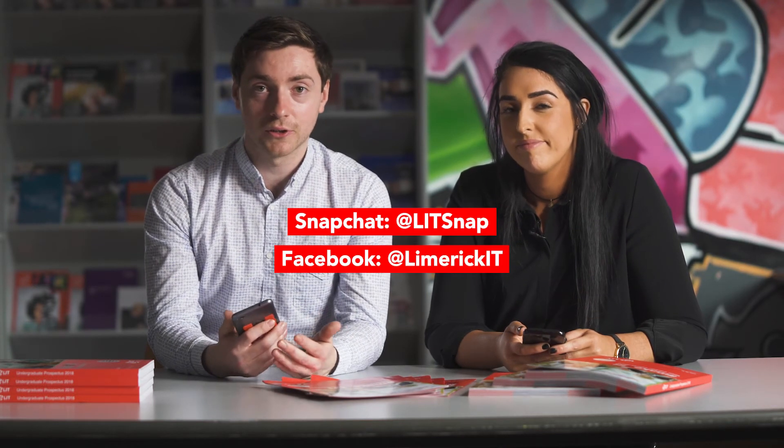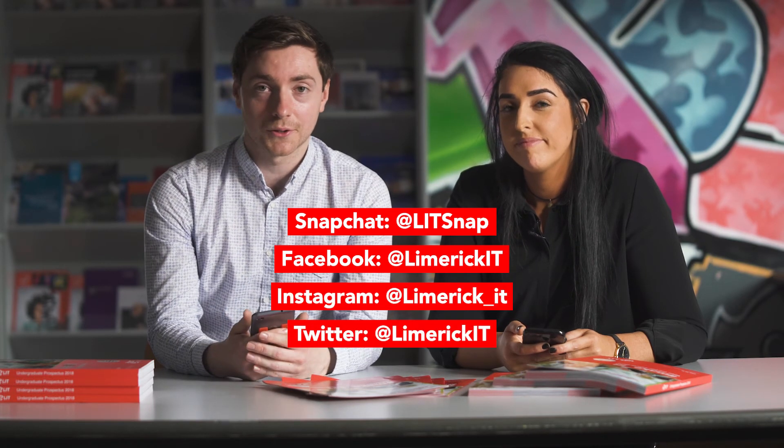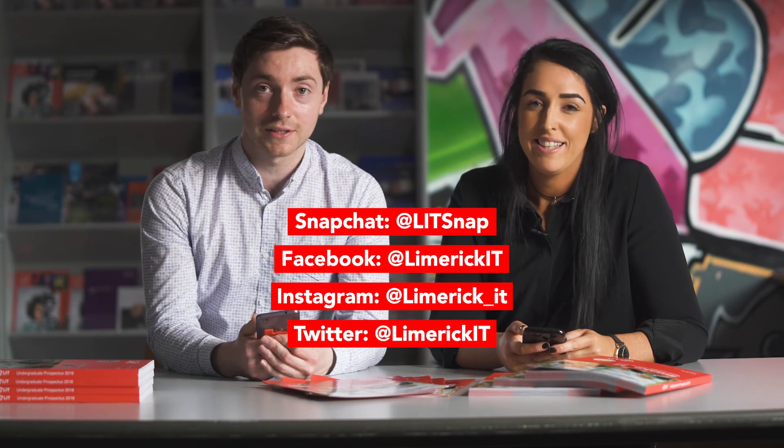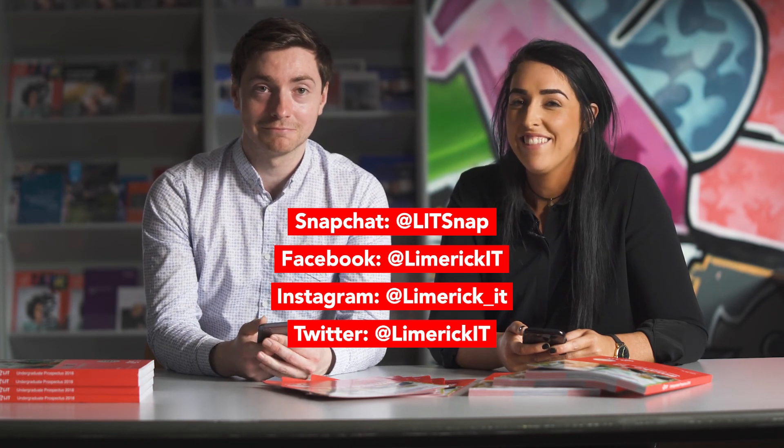That's all for our course requirement questions for now. If you have any other questions that we haven't answered today, send us a Snapchat, Facebook message, Instagram or Twitter message — whatever is best for you — and we'll always be there to answer your questions. Thanks very much for listening and we'll see you again shortly.